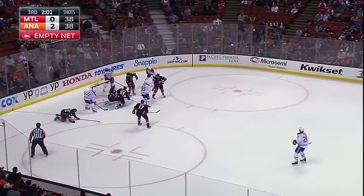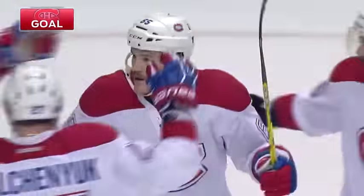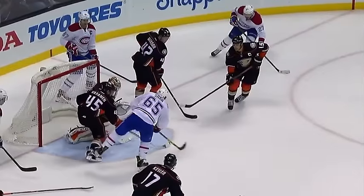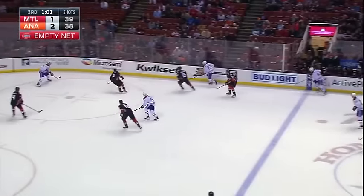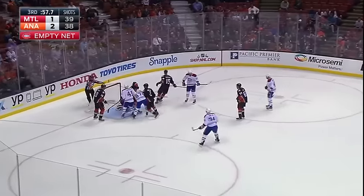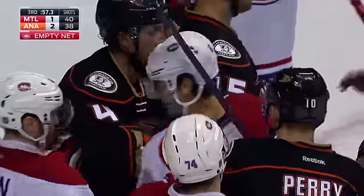That one to the corner for Gallagher. Pacioretty moves it right in front. Shaw scores! What a broken play — Sammy Vatanen cannot pick up Andrew Shaw, who came from the blind side, and the Canadiens have life. Kept in by Radulov. Galchenyuk plays it down low, right into the crease, and Gibson makes the save on Pacioretty. That's a good stop by John Gibson.